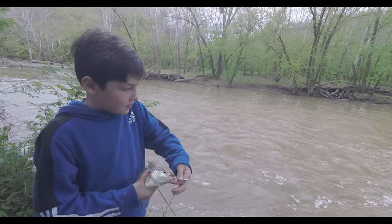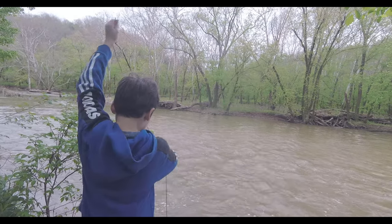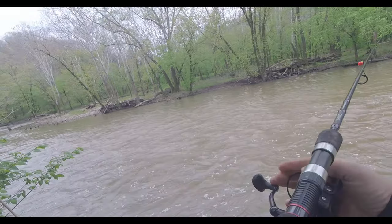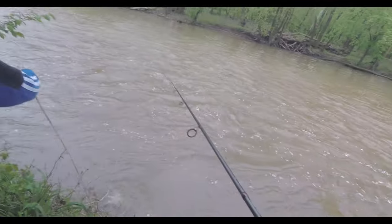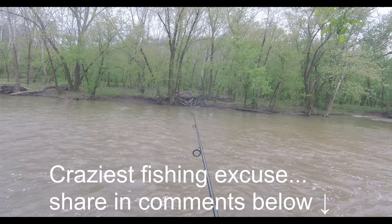Not bad for about 10-15 minutes. We're going to catch a one man limit or a two man limit? Two man limit — yeah we only got five. That'd be a lot of fish, a lot to clean. I got to work today. Let's go. What's the craziest excuse or lie you've told to go fishing? Let me know in the comments below.